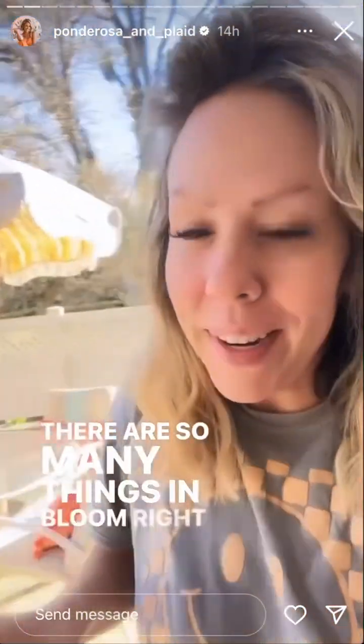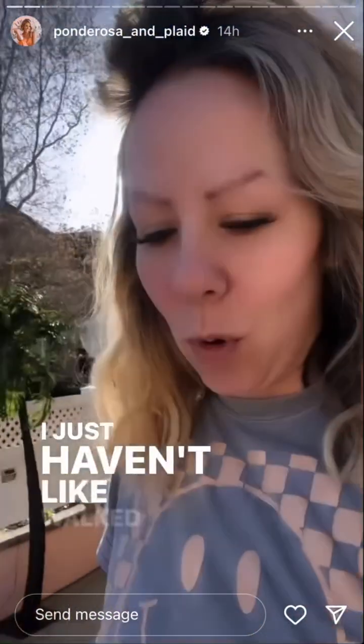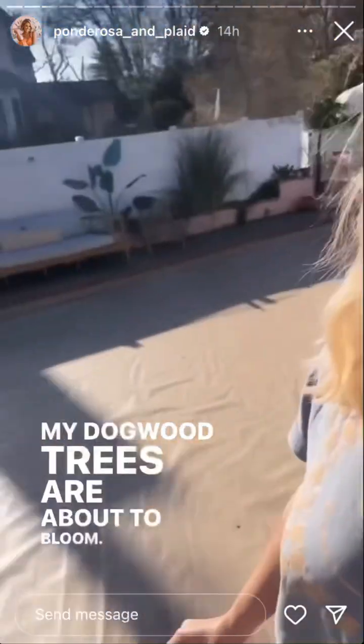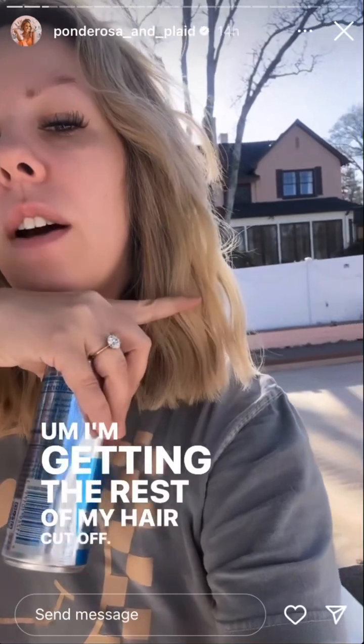There are so many things in bloom right now — so many things I didn't even realize. I just haven't walked the property for weeks, so I'm going to take a look around and see what's popping up. I've got roses, and my dogwood trees are about to bloom. I'm also getting the rest of my hair cut off — going to take it up to about here.